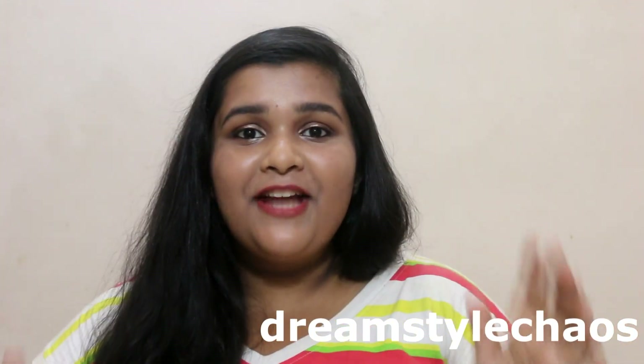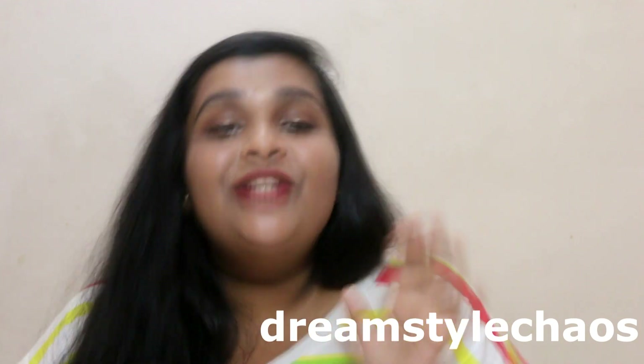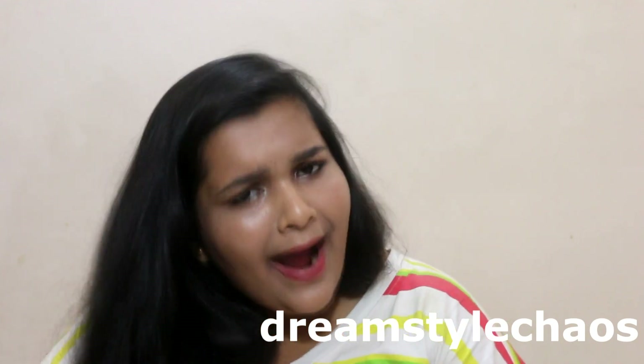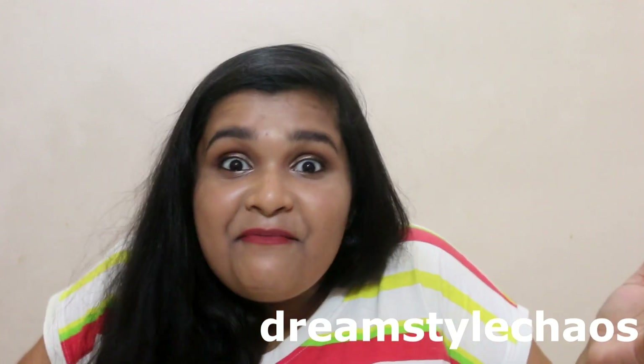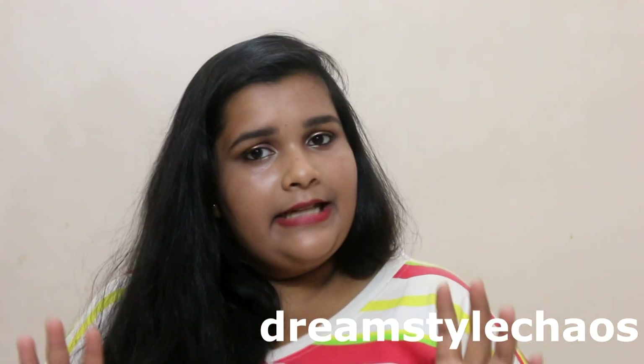Hey guys, it's me, Reena, at your screen and welcome back to my channel. Oh my gosh, it's already April and I'm absolutely not excited about this month. Why? Because exams, bro. That is the situation, at least in India.